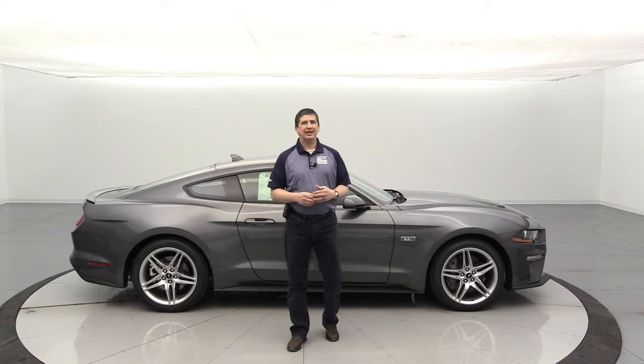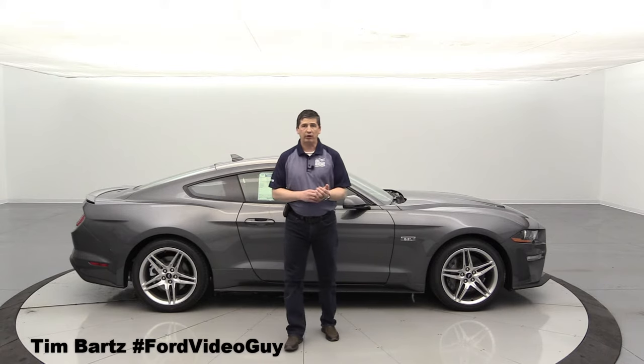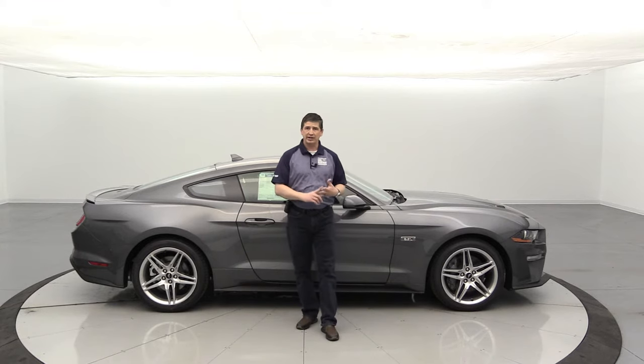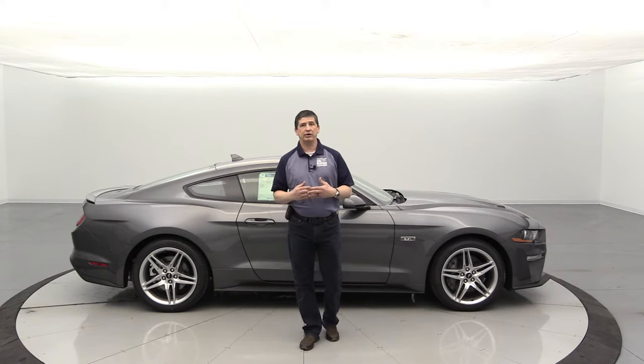The 2021 Ford Mustang EcoBoost. Hi, I'm Tim Bartz, internet sales manager here at Long MacArthur Ford in Salina, Kansas, where you can find some of the best walk-around videos on the different Ford vehicles. We call them our complete guides because we go into the standard equipment, but also talk about the different packages that are available and even standalone options in these videos.